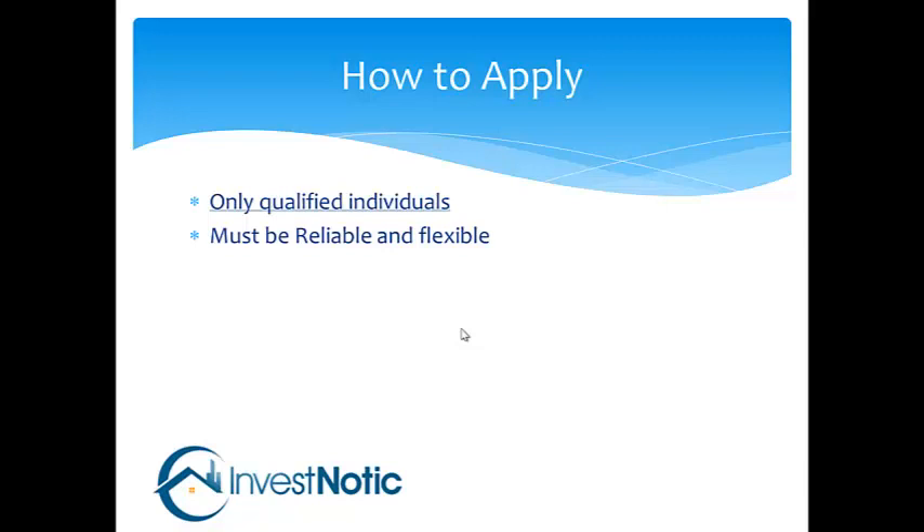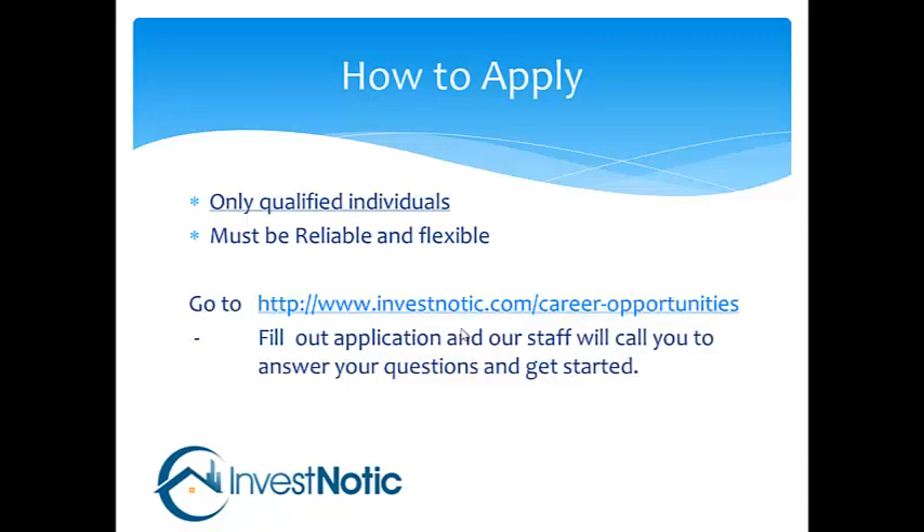If this is something you are interested in, please go to our website at investnautic.com — we have a tab there for career opportunities. Fill out an application and one of our staff members will give you a call, answer any questions you may have, and get you started. We are looking forward to working with you. We appreciate your time and we'll see you soon.